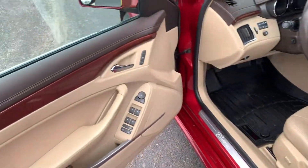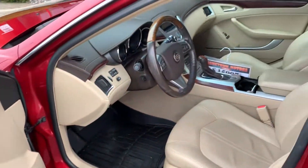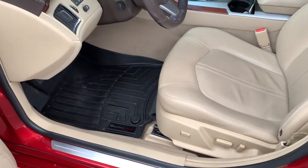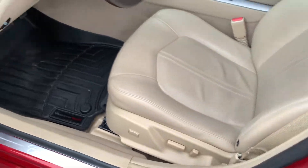Power windows, power door locks, power mirrors, memory seats, full-leathered interior, WeatherTech molded floor mats, power seats.